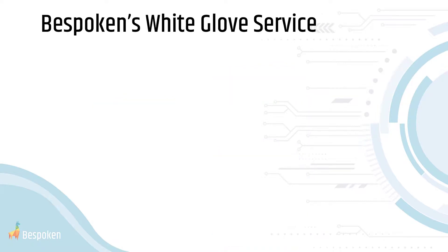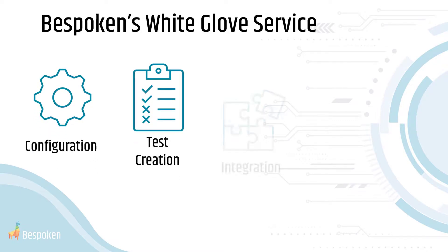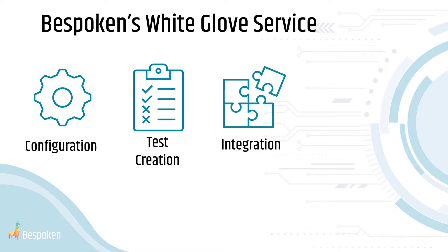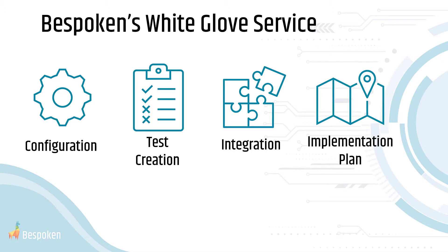We also start every new partnership with a turnkey onboarding process, where we'll set it all up for you, write an initial set of tests for your real IVR, help you get it integrated into the DevOps tools your team already uses, and provide a customized roadmap for efficient implementation — and we do this in a matter of days, not months.